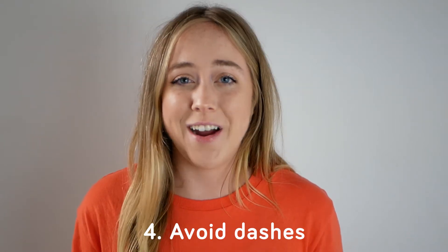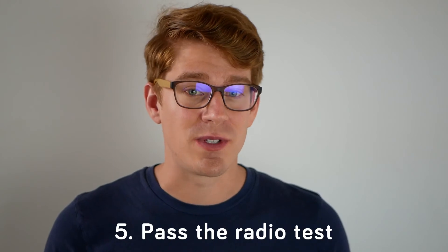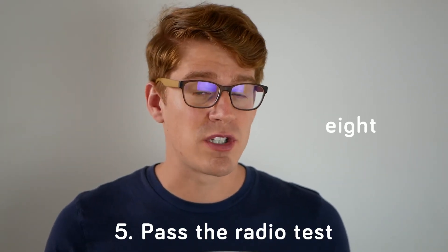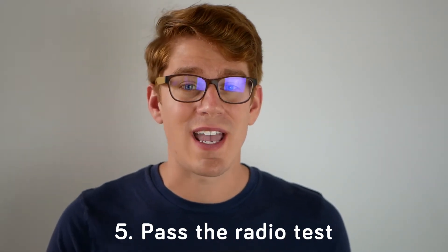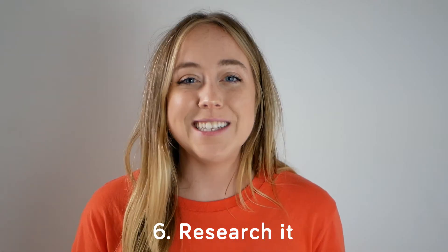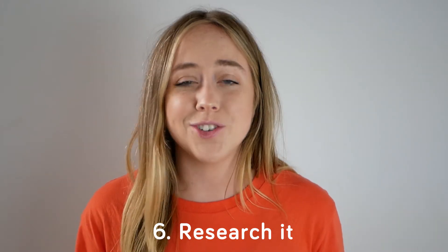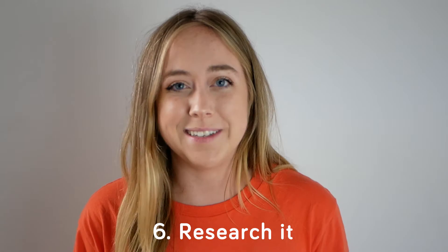Avoid dashes. Some people might not be able to find your site because they forget to use a hyphen. Pass the radio test. Is it 8 as in the number, 8 as in the number spelled out, or 8 as in I just ate a bagel? Avoid using words and numbers that might cause confusion if said on the radio. Research it — make sure that the domain you want isn't trademarked or taken by someone else. You want to make sure that it's unique to you and your business.